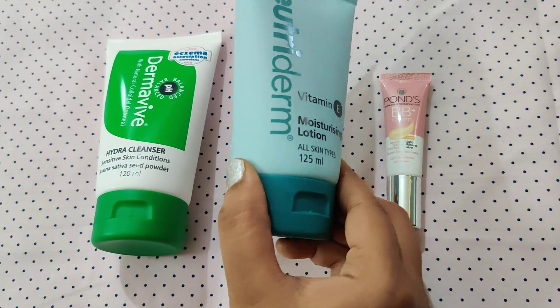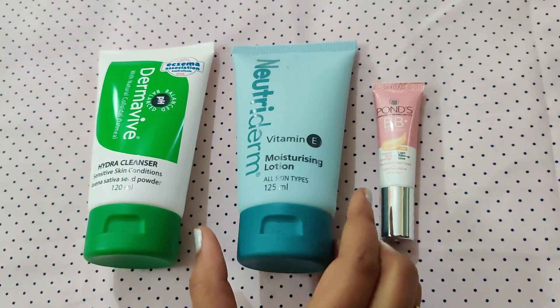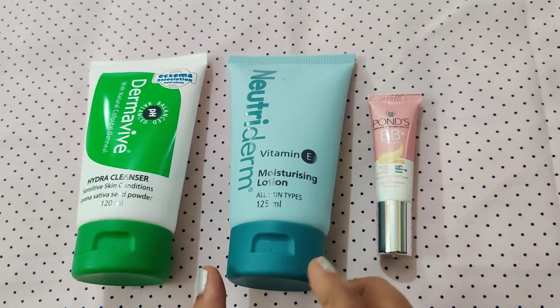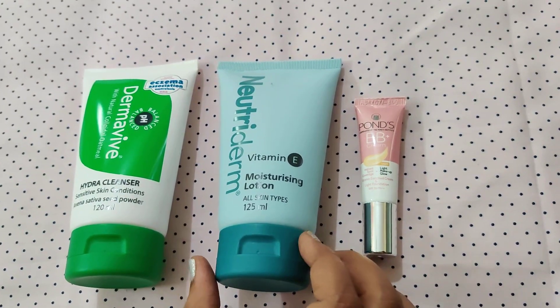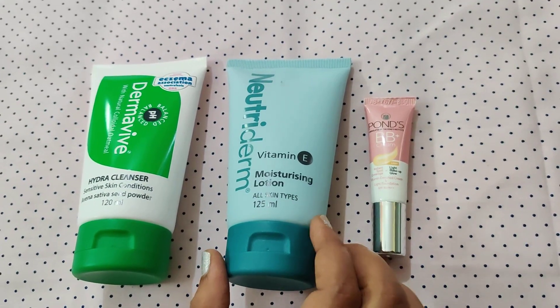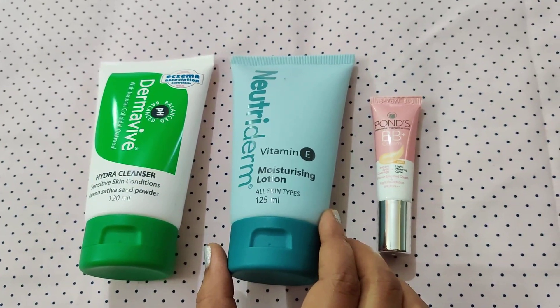The second product is Nutri-Derm Moisturizing Lotion. This is also the best product. The skin gets a lot of moisture. If you apply any creams, you can apply even cream over it. It gives a very neat makeup look.